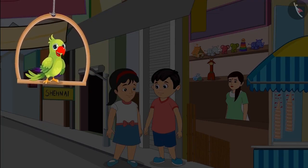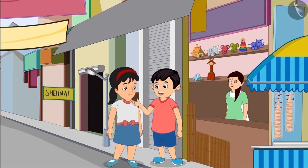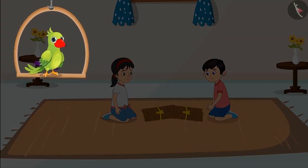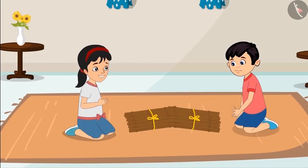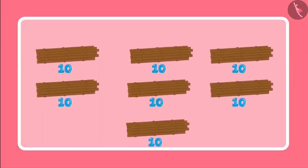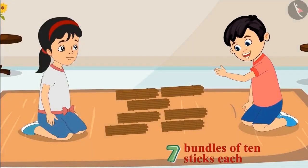Jhotu and Pinky have gone to the market to buy bamboo sticks to build a small house. Pinky thinks 2 packets should be enough, so they buy 2 packets and return home. Let us first count these sticks by making bundles with 10 sticks in each. We have 7 bundles of 10 sticks each.